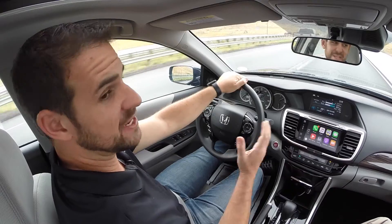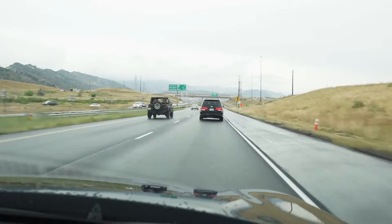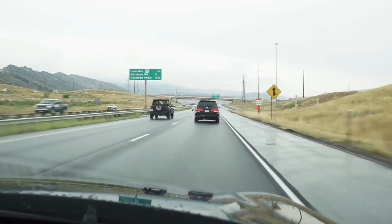Back to the sensing part of this 2016 Accord EX's name. Basically what happens is there's a little camera behind the rearview mirror that's watching cars and lane markings in front of me to make sure that my trajectory is correct, nobody's cutting me off, and that I'm basically not going to run into anything as I'm going along the road.